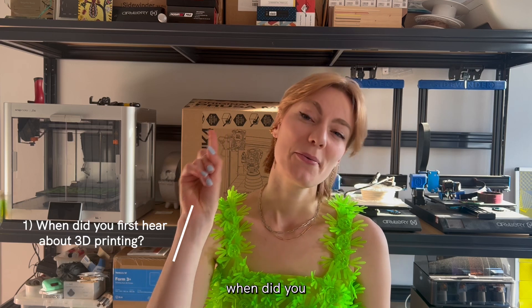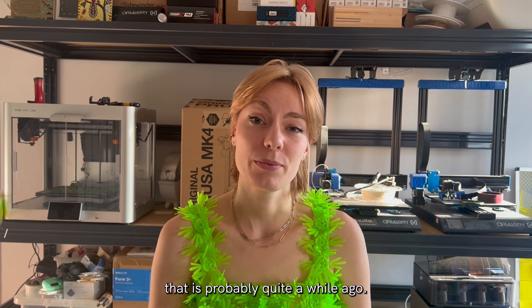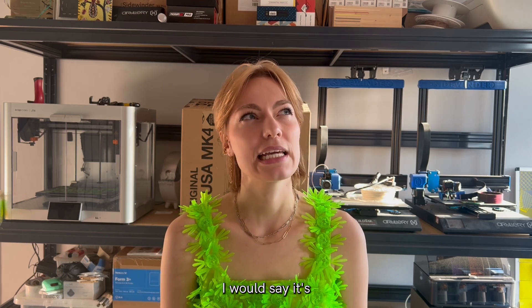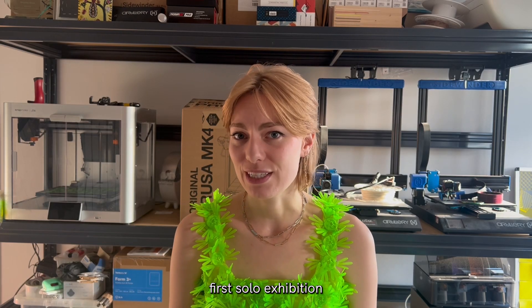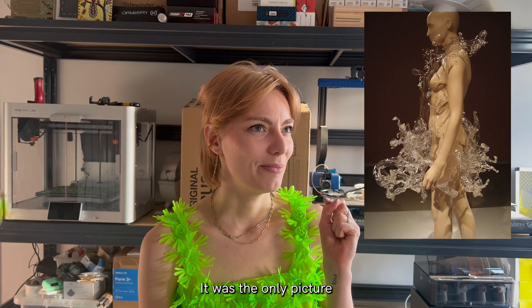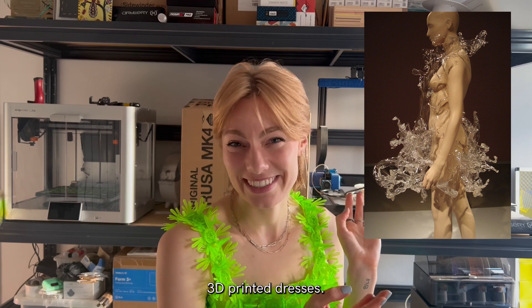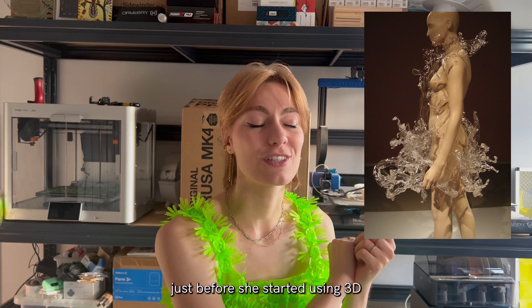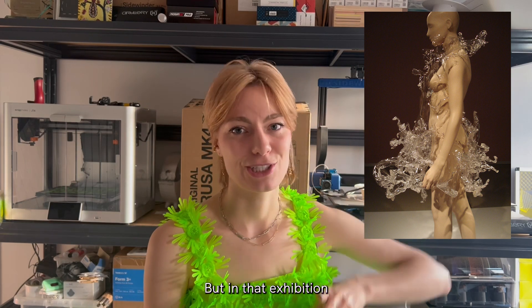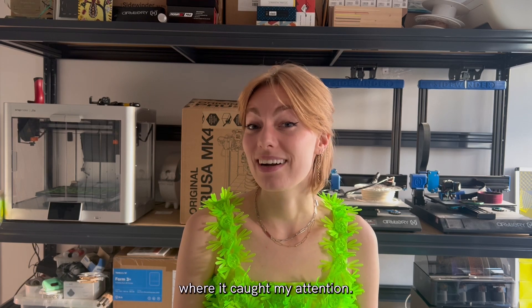First question: when did you first hear about 3D printing? I think that's probably quite a while ago. I would say it's probably when Iris van Herpen first started 3D printing fashion. In 2012 I went to her first solo exhibition and took that picture — it was the only picture I could still find on my computer. This isn't even one of her 3D printed dresses; it's from the collection just before she started using 3D printing, but in that exhibition there were her 3D printed pieces as well. That's probably the earliest moment it caught my attention.